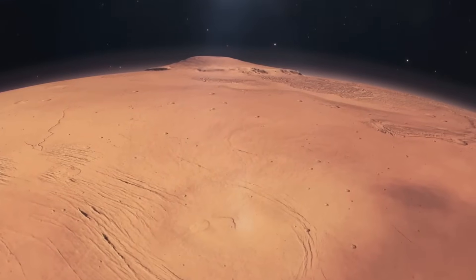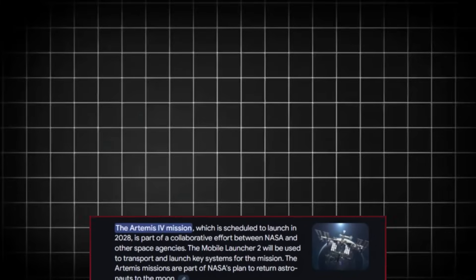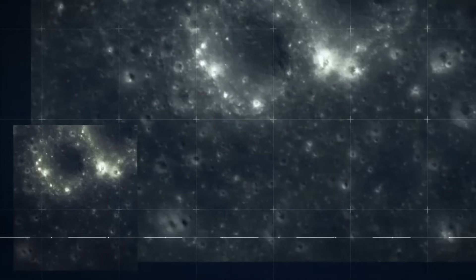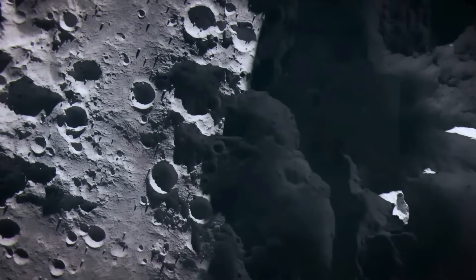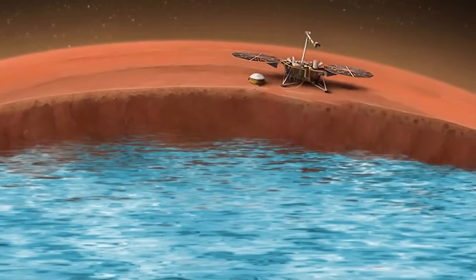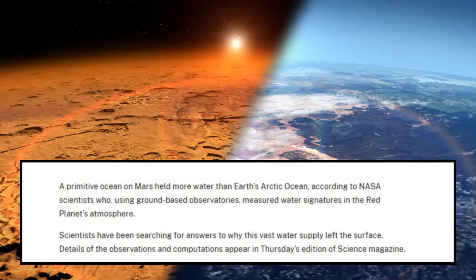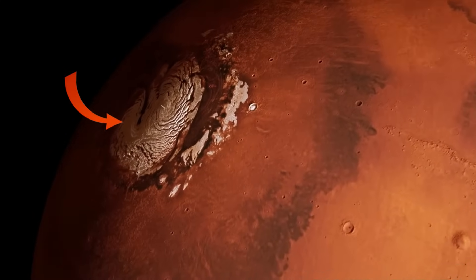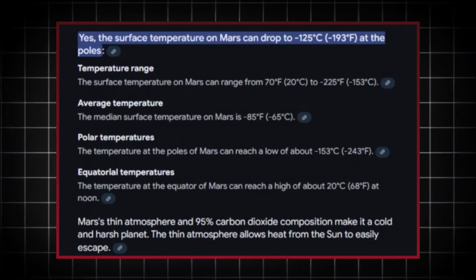Fast forward to 2025: NASA's revolutionary discovery is credited to a new generation of instruments aboard the Mars Ice Mapper (MIM), launched in 2028 as part of a collaborative effort involving NASA, ESA, and several other space agencies. Equipped with high-resolution radar systems capable of penetrating deeper into the Martian crust, MIM has provided unambiguous evidence of massive subsurface oceans spanning hundreds of kilometers beneath Mars' northern lowlands and southern polar regions. NASA's analysis reveals these underground oceans are not mere pockets of water, but extensive reservoirs potentially comparable in volume to Earth's Arctic Ocean. The water is situated several kilometers below the surface, insulated by layers of rock and ice that prevent it from freezing despite Mars' frigid surface temperatures, which can plummet to -125°C (-193°C) at the poles.